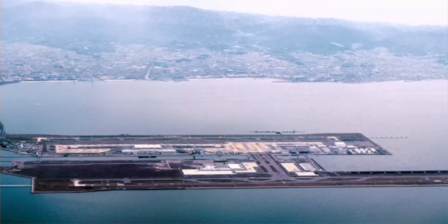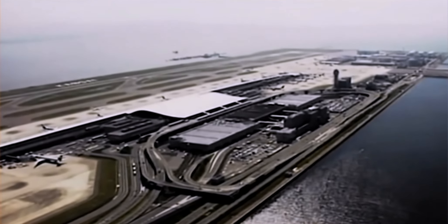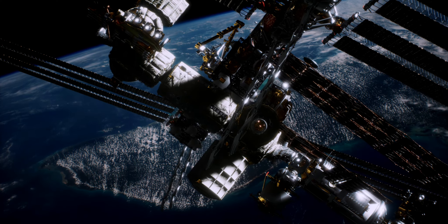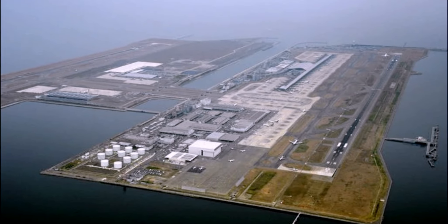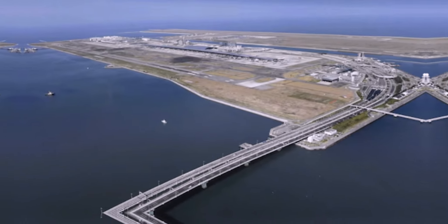Four kilometers off the coast of Japan, there is a massive, giant airport floating in the sea. This airport is so large that it can be seen from the International Space Station. Not only is it the world's first airport built in the sea, but the bridge that connects it to the land is the longest bridge of its kind.